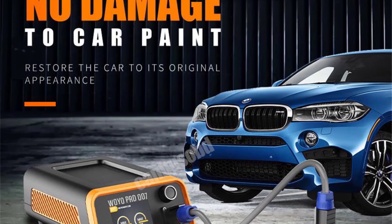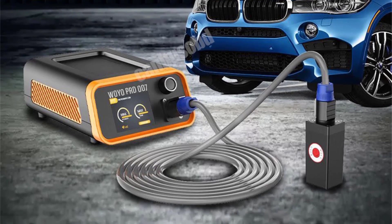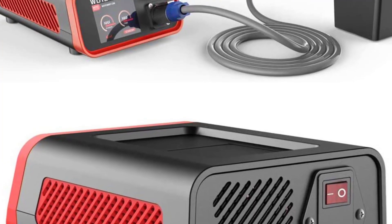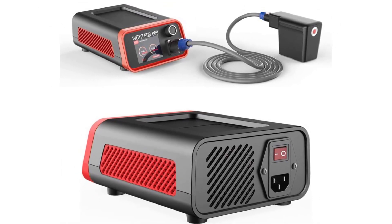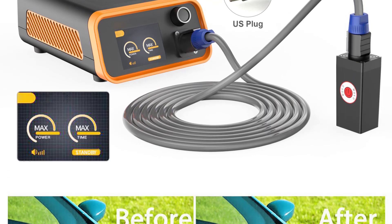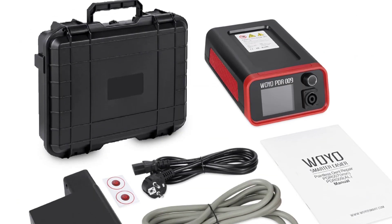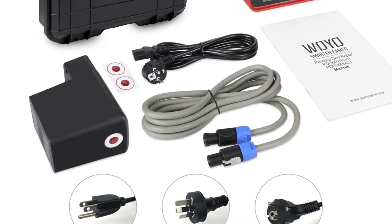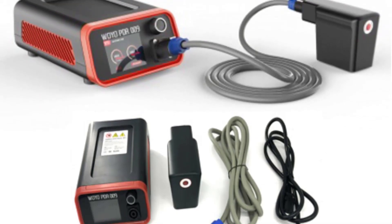Hi everyone, welcome to my channel Gadgets Review. Looking for the best car dent repair tool in the market? In this video, I listed the top 5 best car dent repair tools of 2023. We have included options for every type of user, so whether you are looking for a best car dent repair tool, if you want more information and updated pricing on the products mentioned, be sure to check the links in the description.